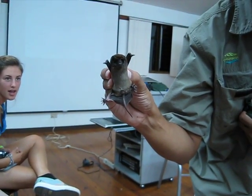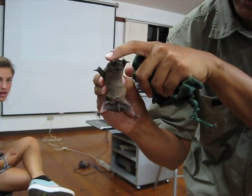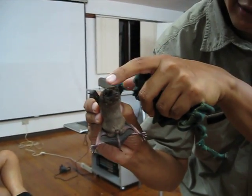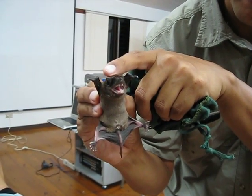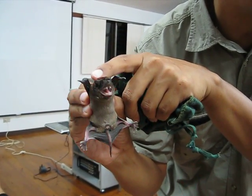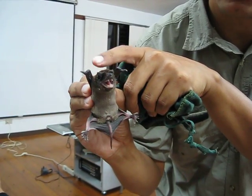What does it? You can see its adaptations: big ears, big eyes, actually kind of big eyes, big teeth, and a small nose, tiny nose.